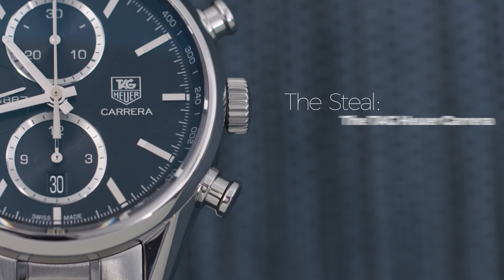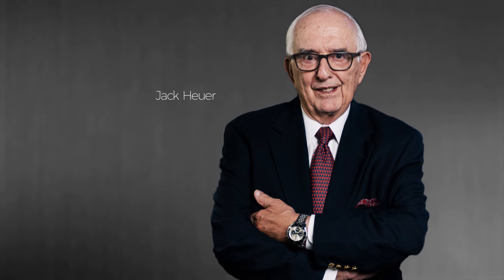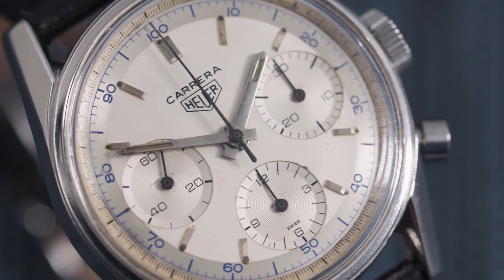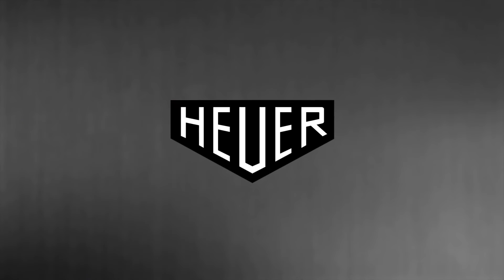Next up, the steal: the Tag Heuer Carrera. The origins of the Carrera are inextricably linked with one man, Jack Heuer. Jack is the great-grandson of the brand's founder, Edward Heuer, and he had just taken over the company in 1962 and spurred the creation of the Carrera, beginning with reference 2447. Early Carreras featured a completely uniform dial as opposed to one with contrasting chronograph registers, and they housed a Valjoux 72 movement just like the first Daytonas. The Carrera remained one of the most popular models in the brand's catalog for two decades, until its fate began to shift when Jack Heuer retired in 1982 — and with him, the Carrera.